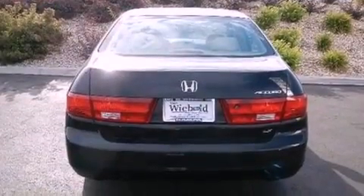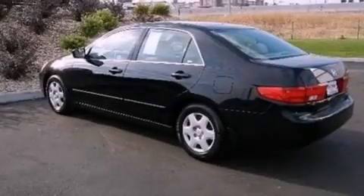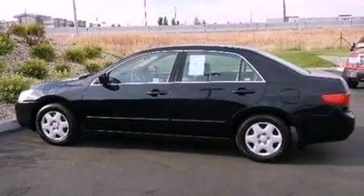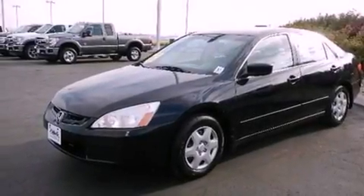All of the following features are included: air conditioning, cruise control, full power accessories, a CD player, an engine immobilizer theft deterrent system, an illuminated driver's side vanity mirror, an anti-lock braking system, rear curtain airbags, and a keyless entry system.